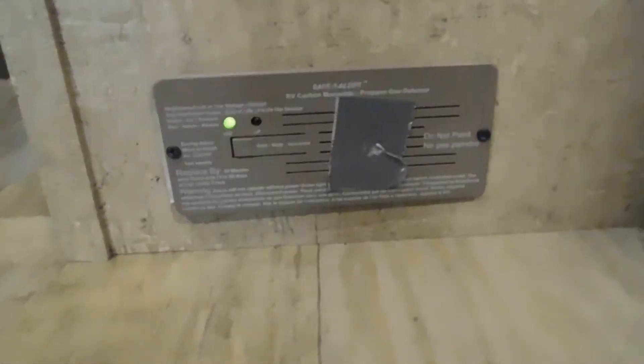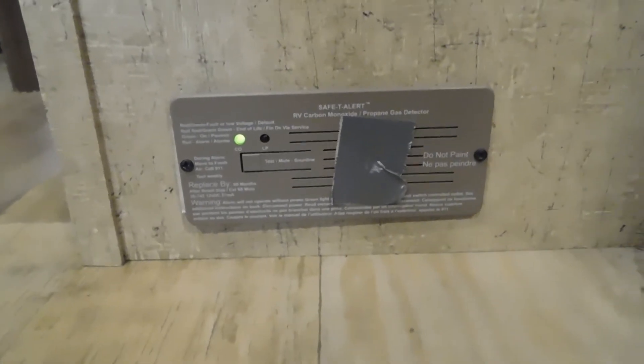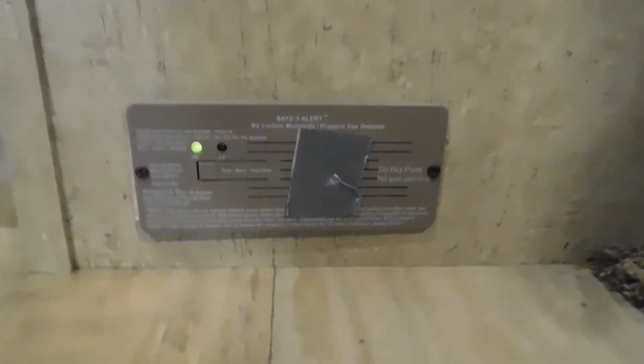Down on the bottom here is your 12-volt carbon dioxide detector. The reason I mention 12-volt is that it's always running off your battery. So if you're going to be gone for the day and not plugged in anywhere, disconnect your battery to keep this from running it down.